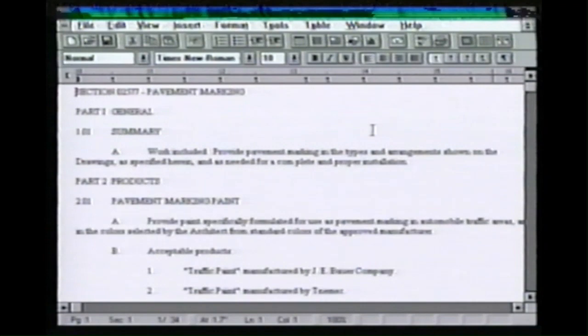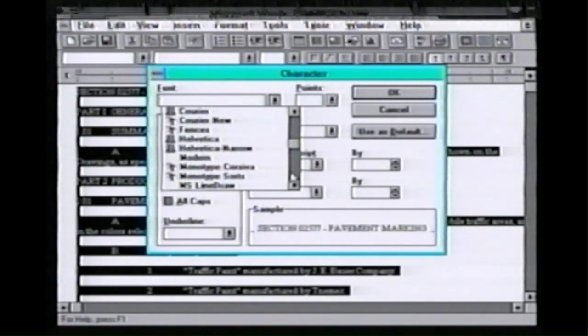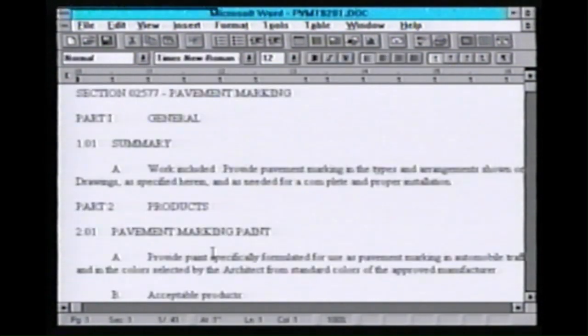To bring the WordPerfect document up to speed, it's very easy to highlight the entire document and change the character format to Times Roman and the font size to 12 points. And the 13-page document has been completely reformatted.